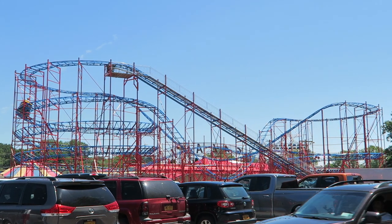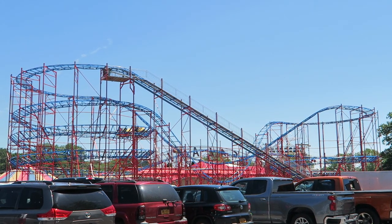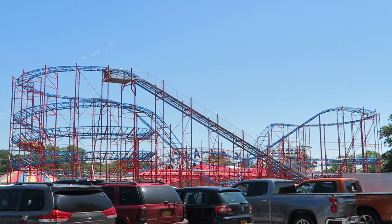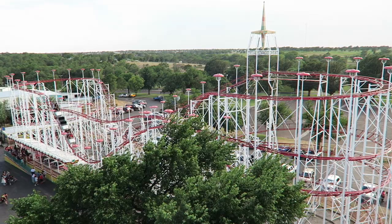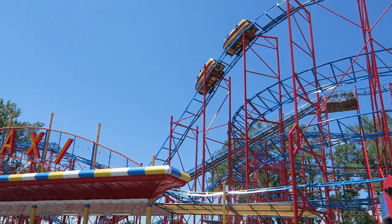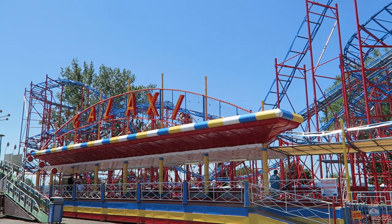In the 1960s, multiple manufacturers debuted ultra-compact and portable coasters featuring sharp drops and helixes. Pinfari debuted the Zyklon, Schwarzkopf offered the Wildcat, and SDC offered the Galaxy coaster. This review will follow the latter.